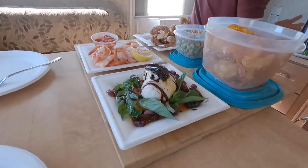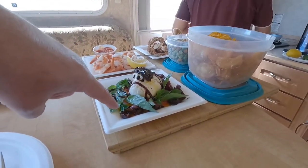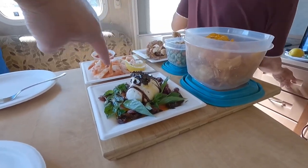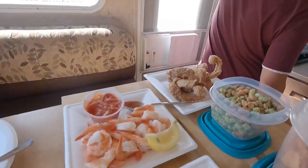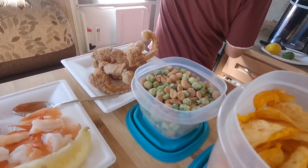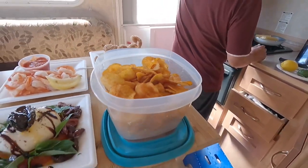Scotty whipped up a little snack here. This is burrata cheese, heirloom tomatoes, a little basil, Kalamata olives, balsamic vinegar, olive oil, salt and pepper, a little shrimp cocktail, chicharrones, wasabi, peanuts, and barbecue chips. This is our snack.